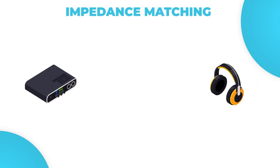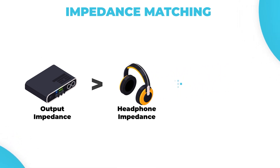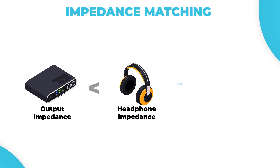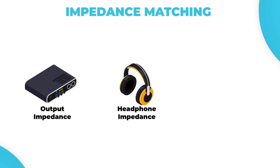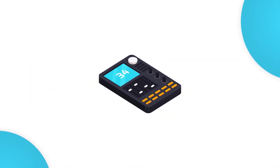What is impedance matching? Impedance matching simply means that the output impedance of an audio source should be compatible with your headphone's impedance for best sound performance. It does not necessarily mean that both impedances should be matching. When the output impedance of the audio device is greater than the headphone impedance, it results in high treble, low bass, high distortion, and less accurate sound. When the output impedance of the audio device is less than the headphone impedance, it results in more controlled bass, decrease in volume, and less accurate sound. When the output impedance of the audio device is the same as the headphone impedance, it results in optimal sound quality. Some audio sources and amplifiers have a setting or switch that allows you to select the appropriate impedance for your headphones.